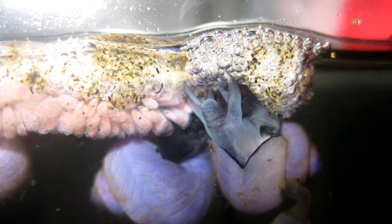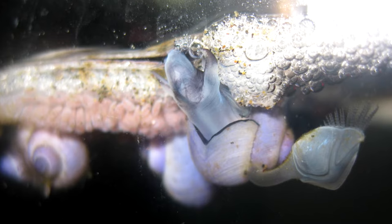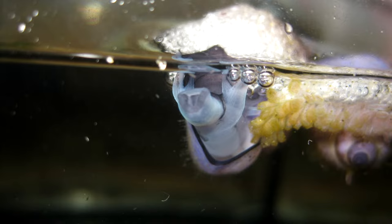A purple snail's squishy body ranges in color from black to violet, and varies among species and individuals. These snails have a foot, forked tentacles with no eyes, and a cylindrical snout that ends in a mouth. Towards the rear of the snail is a funnel.